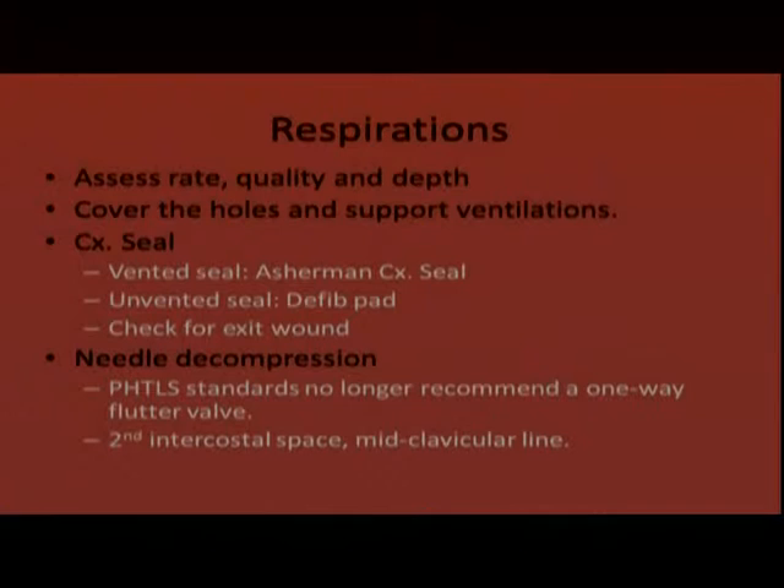Anytime you suspect a tension pneumothorax, perform needle decompression. PHTLS standards no longer recommend a one-way flutter valve — no three-way stopcock or flutter valve needed. You're essentially converting a tension pneumothorax to a simple pneumothorax. The catheter used is a 14-gauge needle — a fairly small opening — and the hole can become obstructed by blood or tissue once placed, so it is really just a temporary intervention.